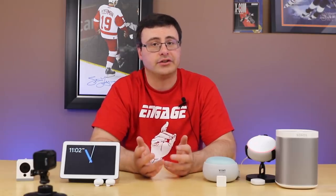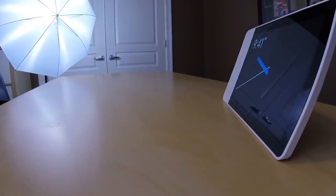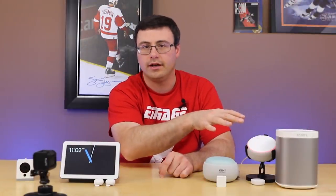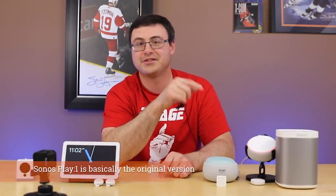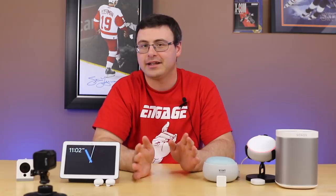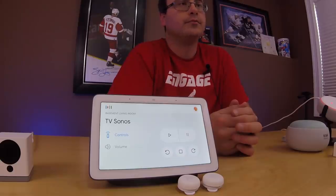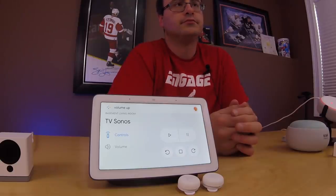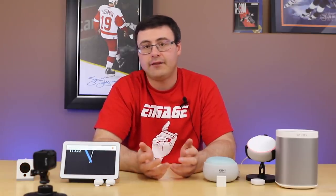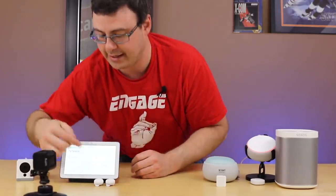Google also had another integration — Sonos. This is very different than I expected. I have the Sonos Play One sitting over there, which is not a Sonos One with Google Assistant integration, but I do have the ability to control it through my Google Home and I get a little interface on the hub. Let's have a look — play Foo Fighters on TV Sonos.